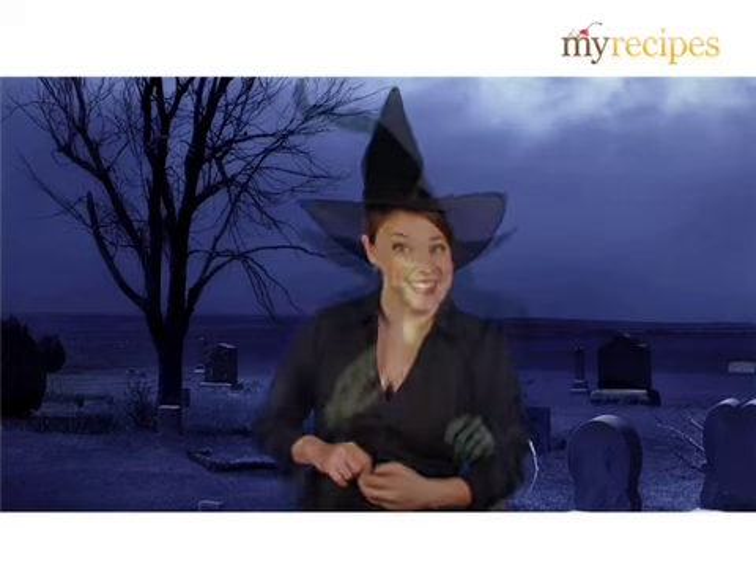Trick or treat your way to MyRecipes.com for more hauntingly sweet surprises.